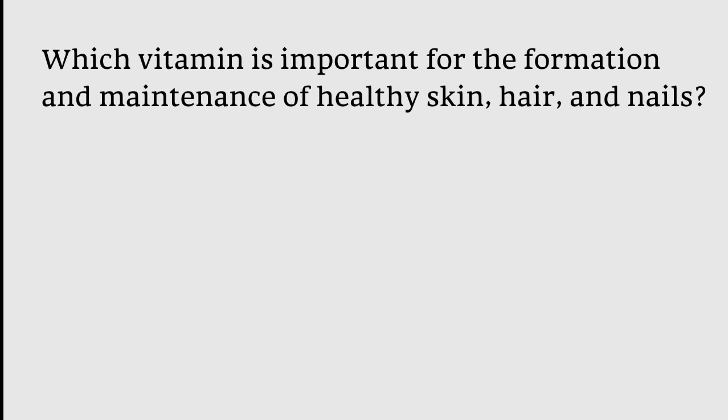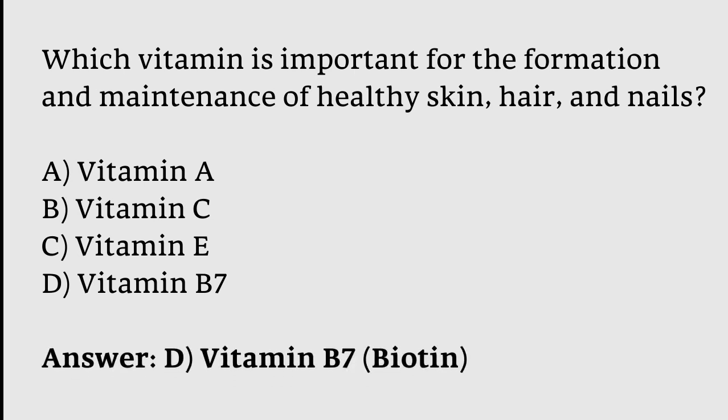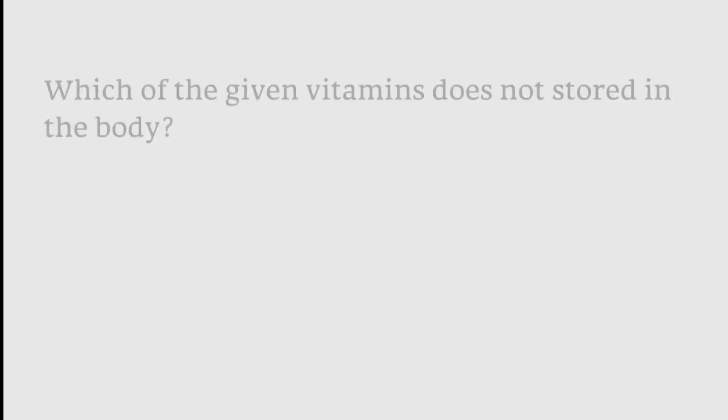Which vitamin is important for the formation and maintenance of healthy skin, hair, and nails? Options: Vitamin A, Vitamin C, Vitamin E, Vitamin B7. The correct answer is option D — Vitamin B7 (Biotin) is important for the formation and maintenance of healthy skin, hair, and nails.